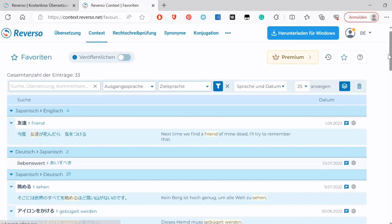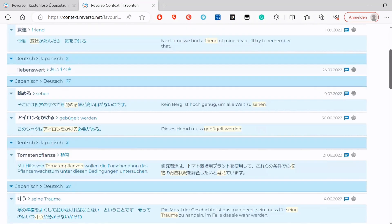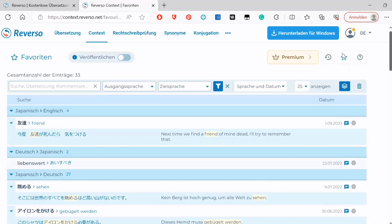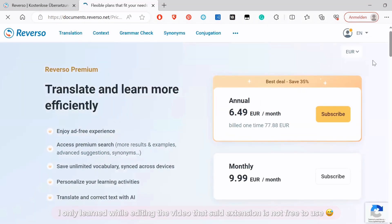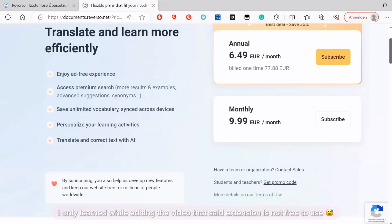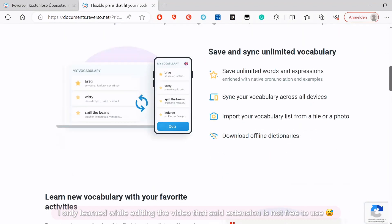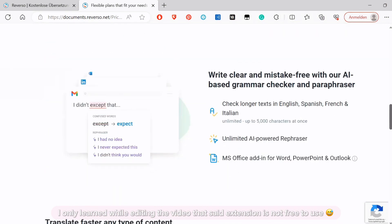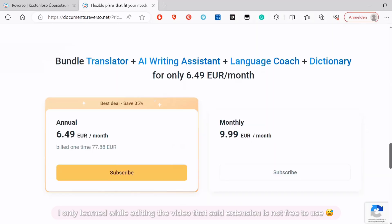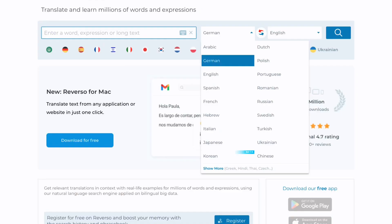I mainly use this website for example sentences when I write my Anki cards, but you can also favorite words and sentences and learn them via flashcards. There's also a browser extension that allows you to translate subtitles from YouTube, Netflix, and Amazon Prime. I heard from other people that it's really helpful. It doesn't only have Japanese — it has a ton of European languages and also Korean and Chinese as Asian languages.